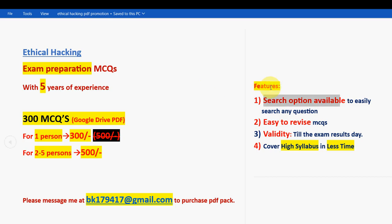The features of this PDF include search option enabled, so you can search any question you want, which makes revision easy. The validity will be till the exam results date — until results get published you will have access. High syllabus will be covered within less time, making revision very much easier. Only our channel provides PDFs like this. For 300 MCQs, for 1 person it is 300 rupees, and for 2 to 5 persons combined it is 500 rupees.